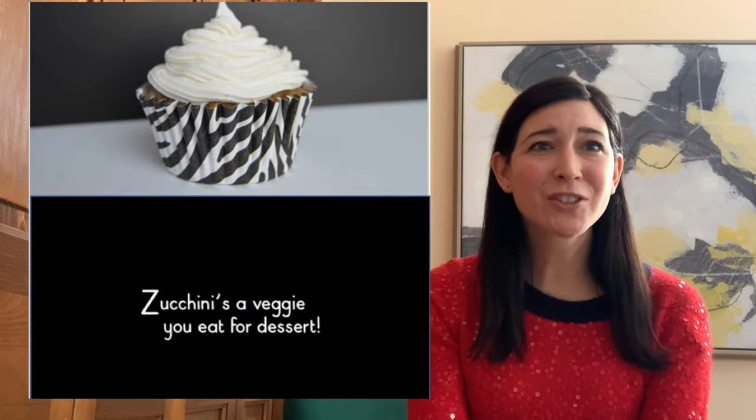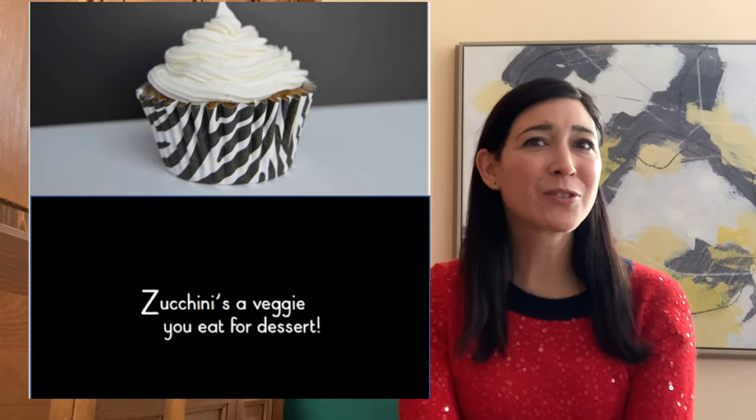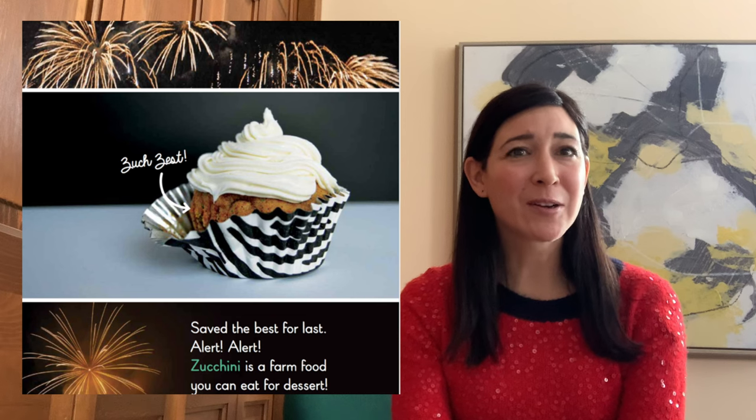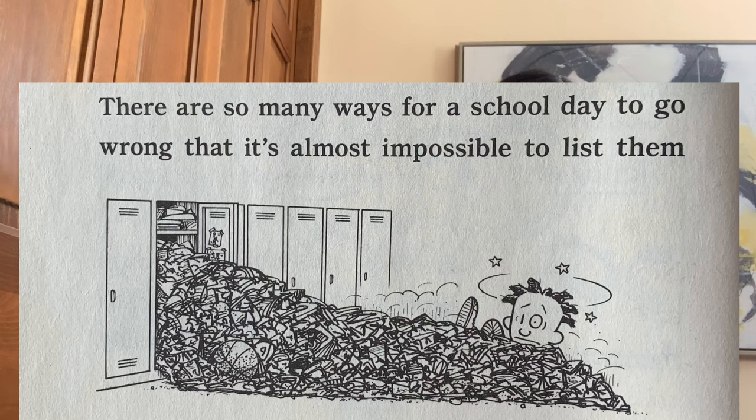I'll give you an example from my own book. The Z for zucchini page started out looking like this with just a cupcake. It looked okay, but I decided it needed something more, so I added fireworks to the background — I think it's better. And here's another example from the Big Nate book series. The words say there are so many ways for a school day to go wrong that it's almost impossible to list them. Well, the picture doesn't try to show them all. All you need to see is one example and you immediately get the idea. So in your story, experiment with how complex or simple you need your pictures to be.